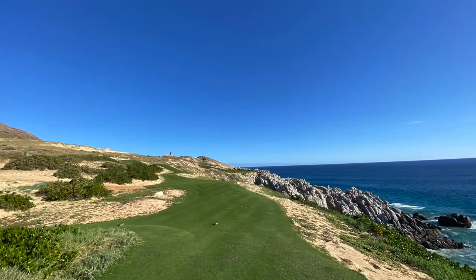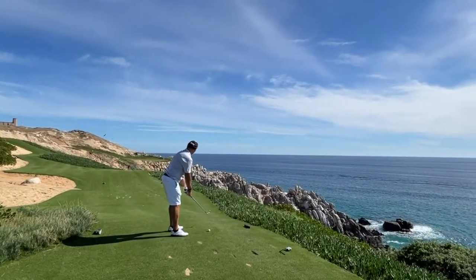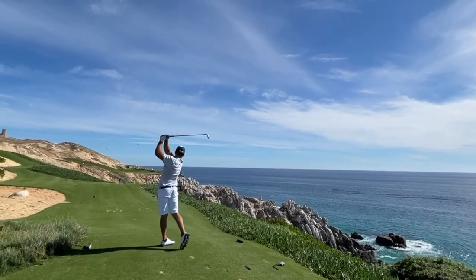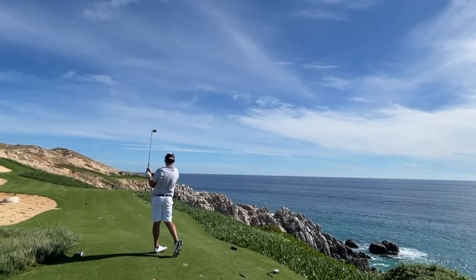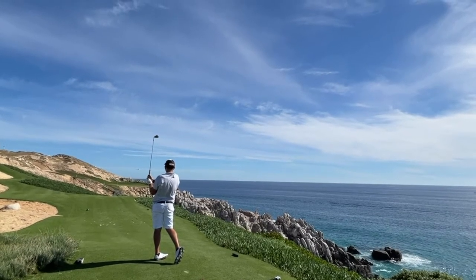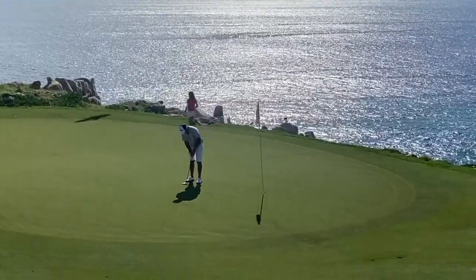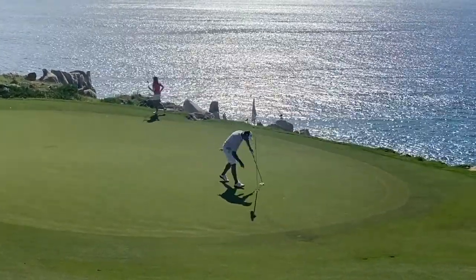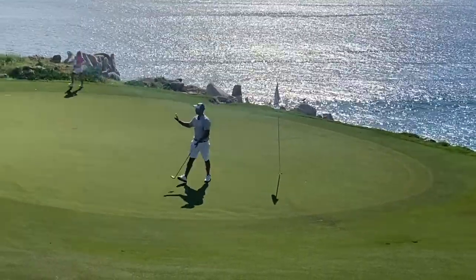After the par five, you have a 148-yard par three — all carry. Anything short is going to hit off the cliff and be in the ocean. I was a little toasty here and hit it real well. I honestly was thinking to myself this could go in — it ended up going just a smidge long. Only had about five or six feet for my birdie putt and was able to just drain it. Walk it in. Thank you. Feeling good at Quivera.